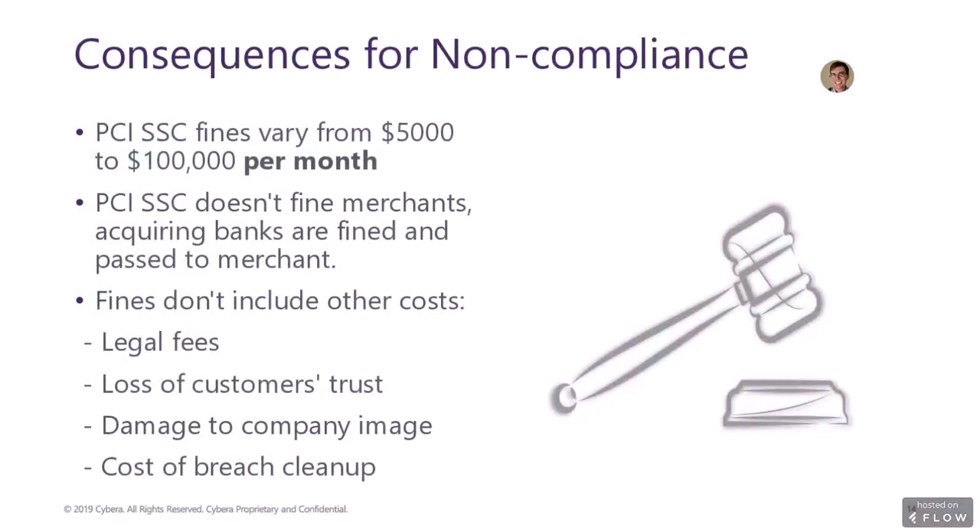So what are the consequences for non-compliance? As I mentioned, it can be hard to tell, as they vary per payment brand, per merchant level, length of non-compliance, and degree of non-compliance, which is further complicated by the fact that merchants are not directly fined — their acquiring banks or processors are. These banks and processors then pass these fines along to merchants through their own fines, laid out in the merchant services agreement. Payment brands may fine banks anywhere from $5,000 to $100,000 per month for a non-compliant merchant. Some restaurants are franchisees, and their corporate entity may or may not choose to pass these fines along to their franchisees, making fines virtually impossible to predict. These fines do not, however, include damage to your business in case of a breach, which includes legal fees, cleanup, damage to the brand, and a loss of customer trust.